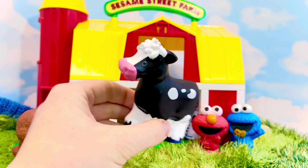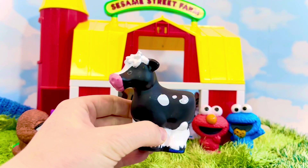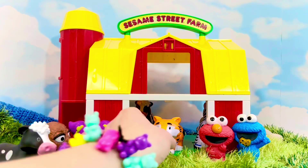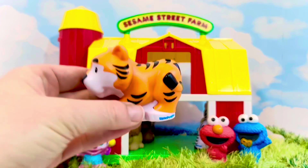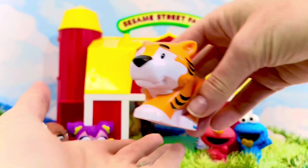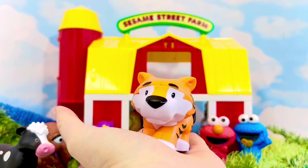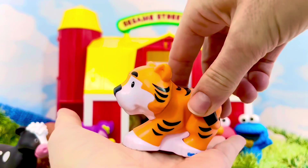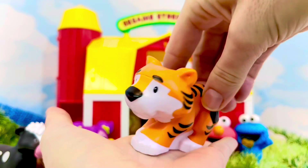Roar says the tiger! Tigers have black stripes and are orange in color. Does a tiger belong on the farm? No — tigers are wild animals and they live in forests.